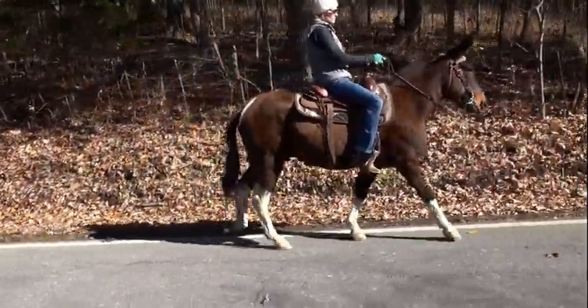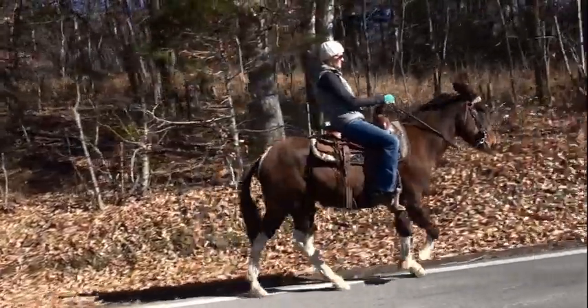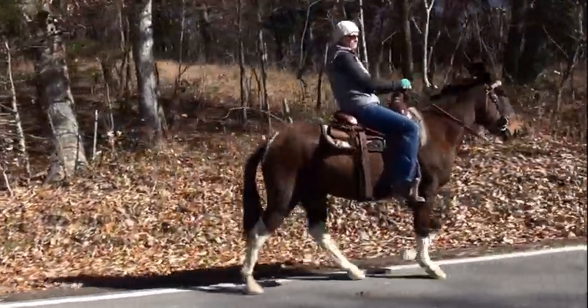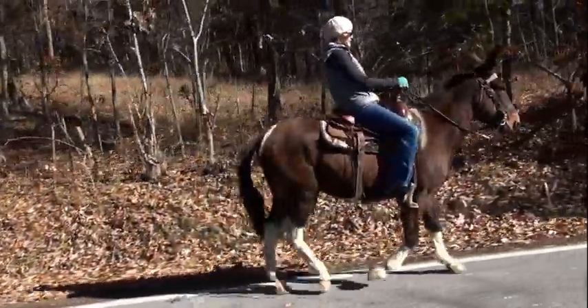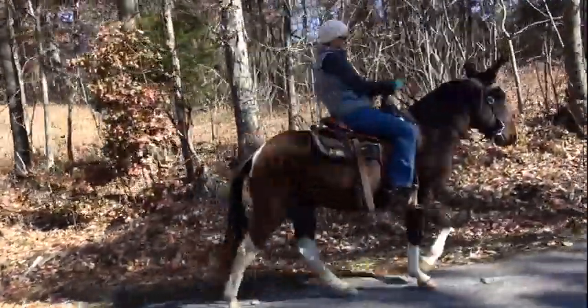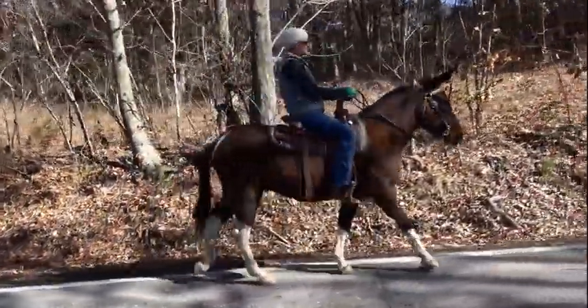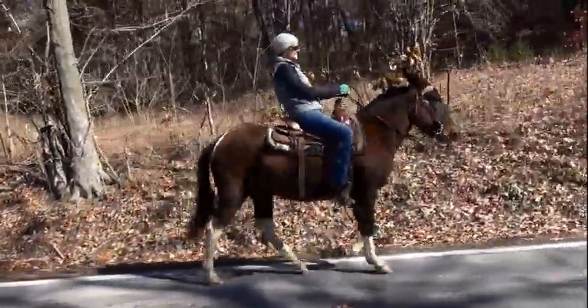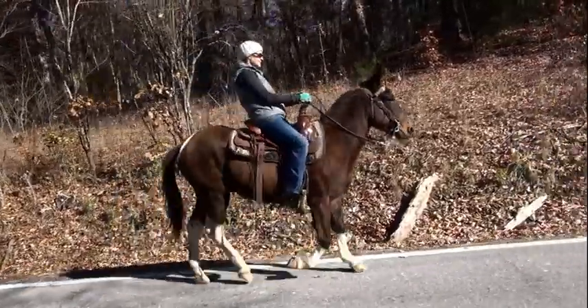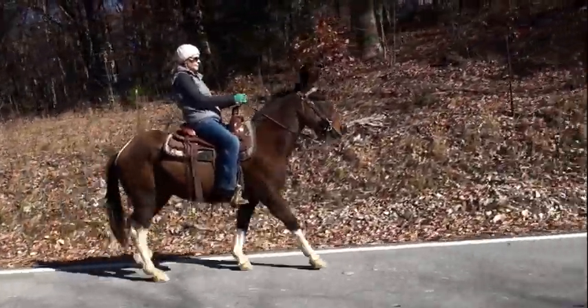He looks like he's a tough little knothead. I mean, he looks like he could go all day in Colorado to me. And at 10 years old, he's a right-on John Mule. That's when the Johns get greatest from 8 years old and up, and he's there. It's hard to find a good John Mule at this age — usually if they're on the market, somebody's got a problem with them.